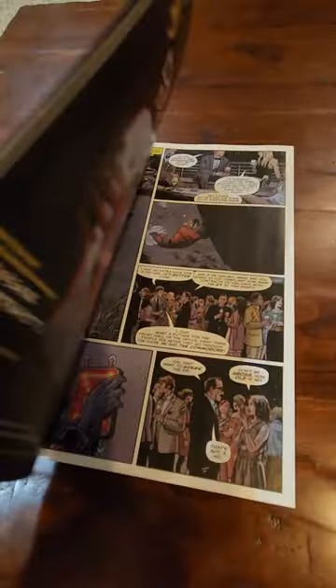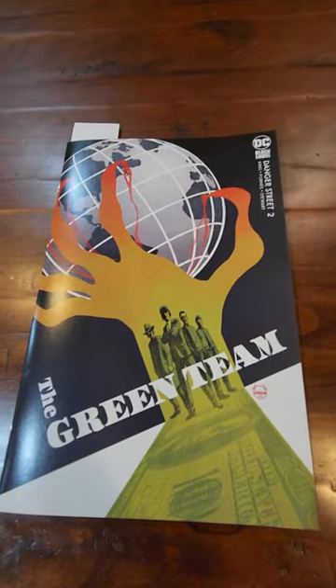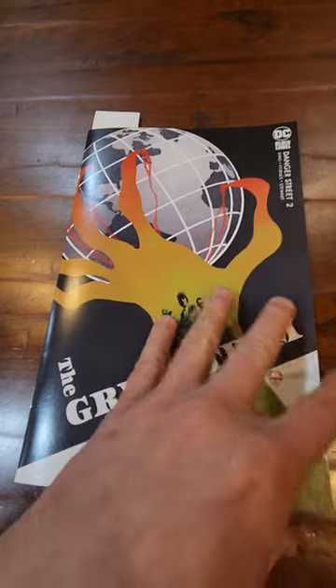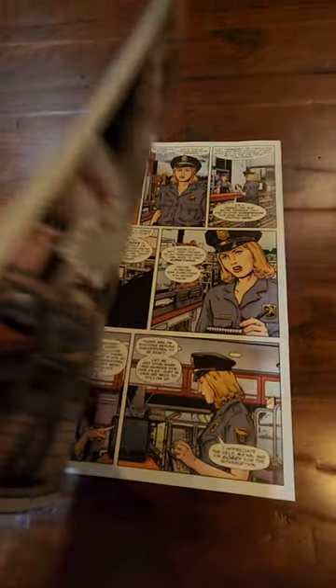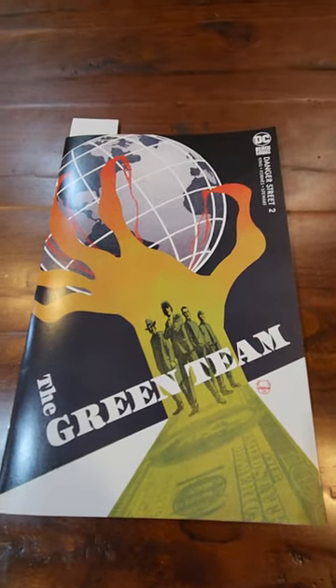So this is a $6 comic. This is kind of the issue with comics these days. I buy almost nothing from DC anymore because I've had so many times where I bought one and it turned out to be not that good, and I'm paying four or five bucks for a comic.